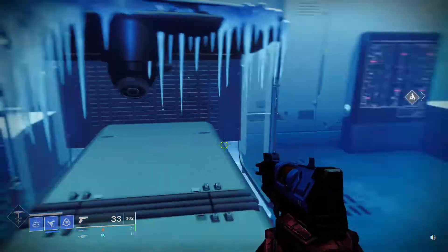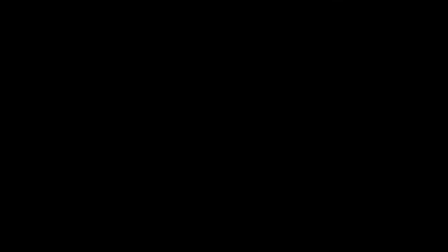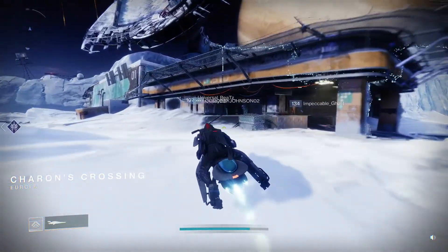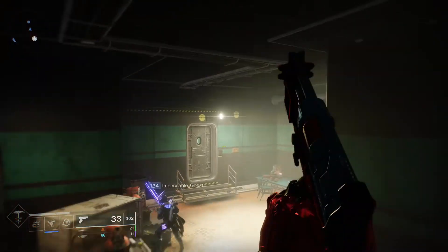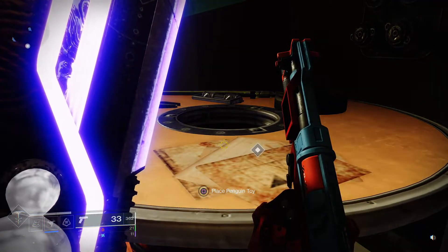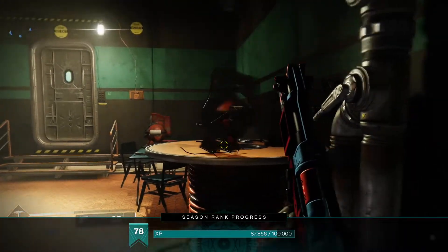Once you have penguin number four, go ahead and fast travel back to the barracks at Sharon's Crossing, then head to the storage room behind Varix. Right here — number four — we're going to place it. Place penguin toy. All right, there's number four.